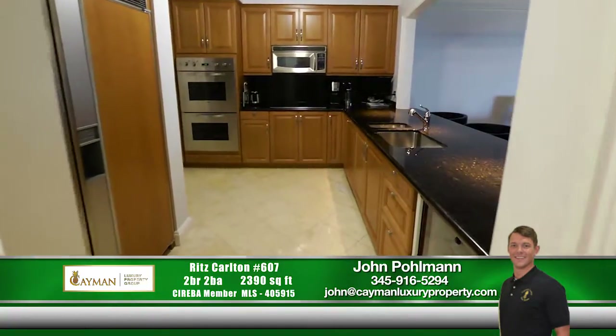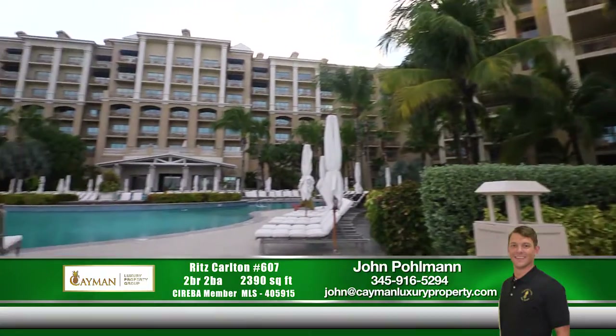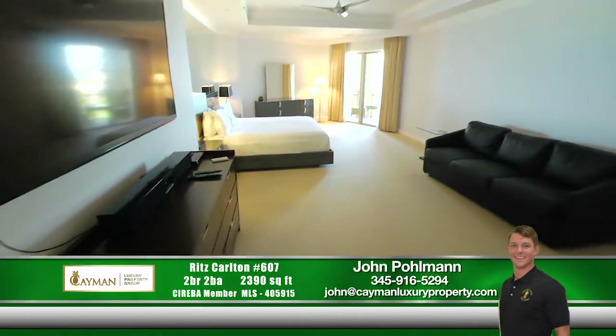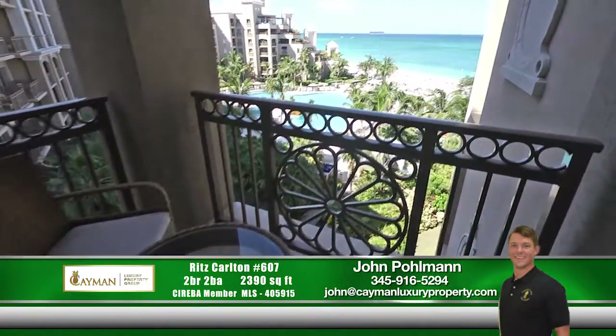This impeccable unit features a custom kitchen with top-of-the-line appliances and flows effortlessly into the dining and living areas. The master bedroom is spacious and comes with one quaint balcony, giving you an elegant seascape vista for miles.